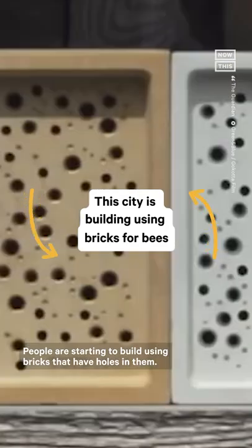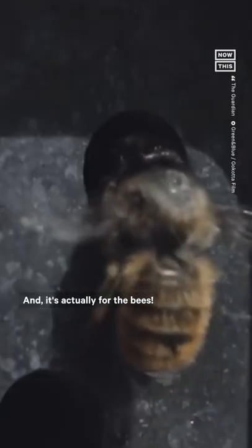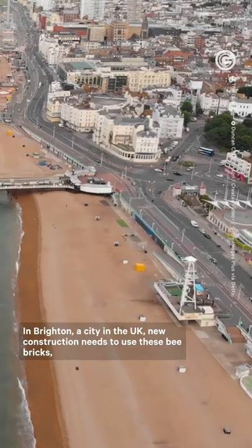People are starting to build using bricks that have holes in them, and it's actually for the bees. In Brighton, a city in the UK, new construction needs to use these bee bricks.